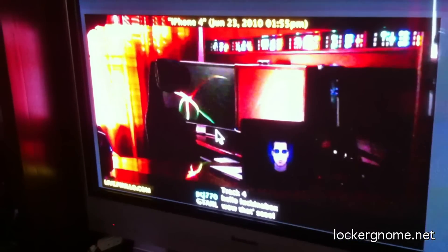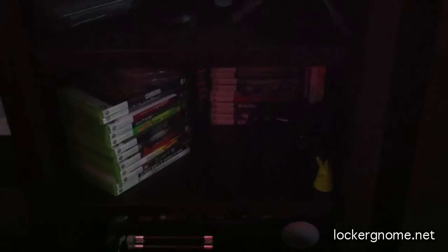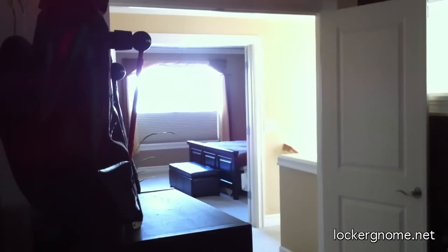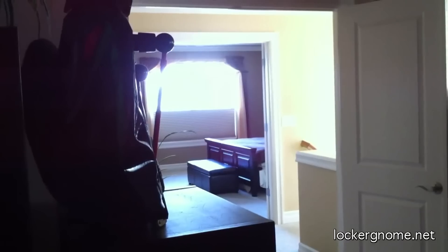Pointed there at my plasma TV. Default settings for each one of these phones, so now you can decide which one looks better to you.